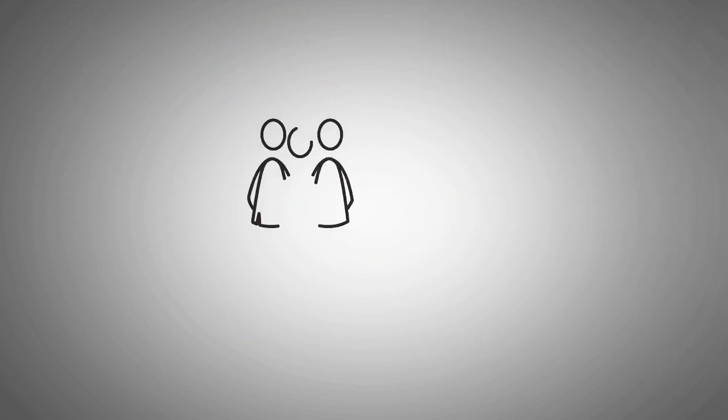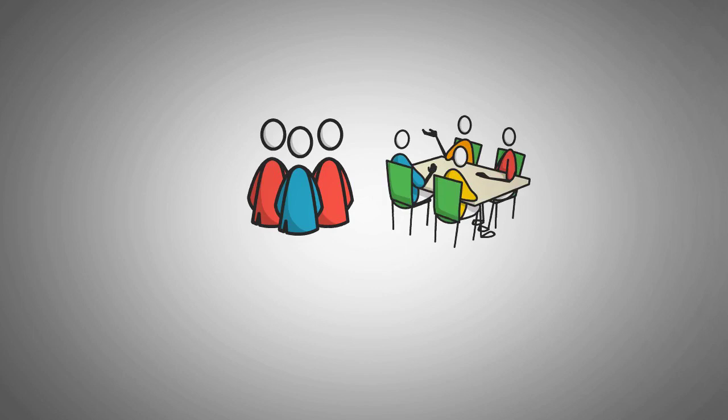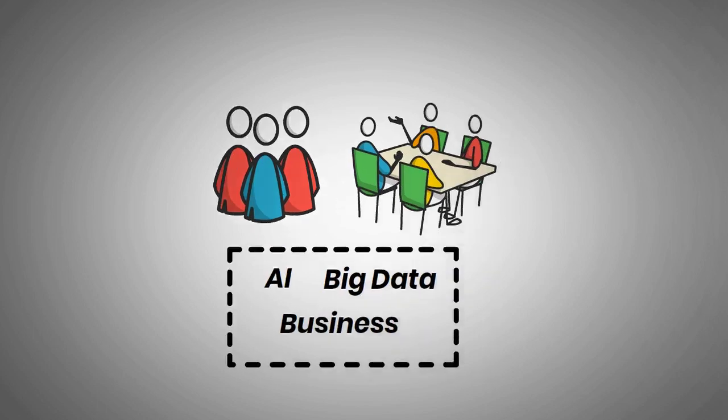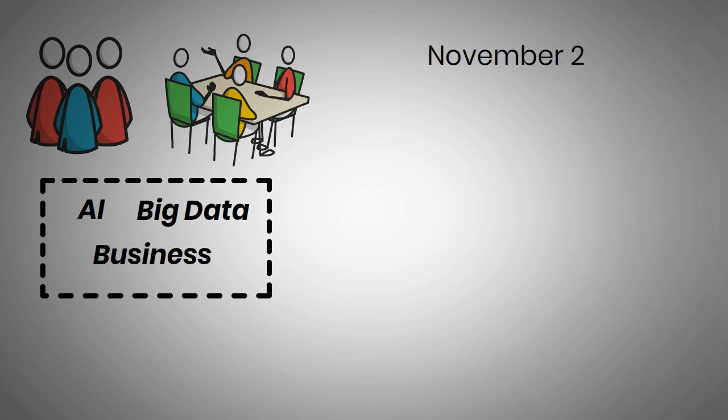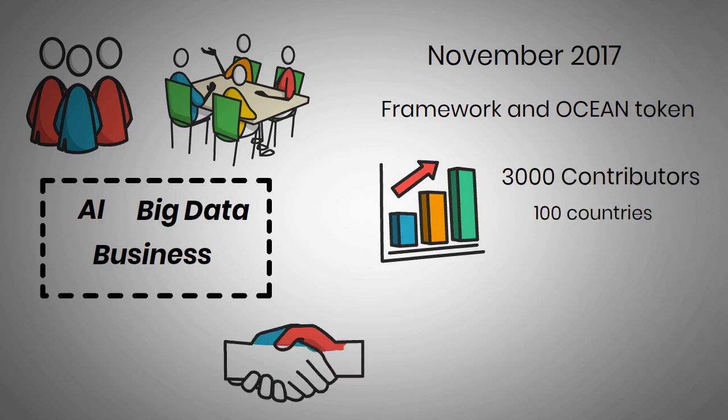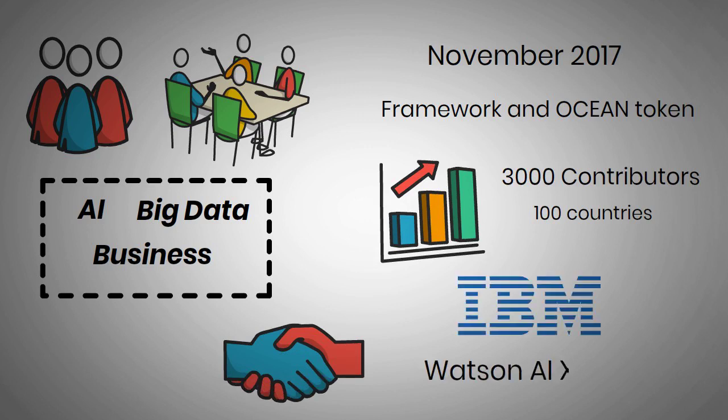Beyond the founders, it has a team of experts in various areas such as AI, big data, business, policy, and blockchain. Since it started in November 2017 with Marketplace Framework and Ocean Token, its growth has continued gradually, adding over 3,000 contributors in 100 countries, partnering with IBM Watson AI XPRIZE and launching a decentralized marketplace.